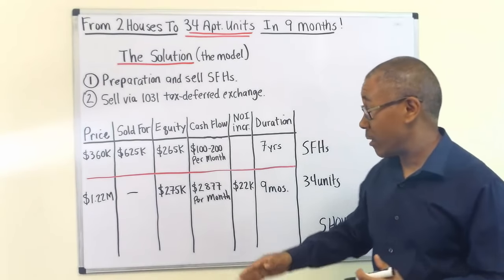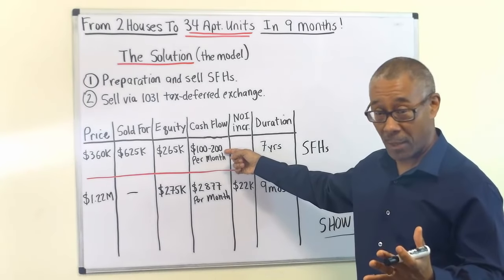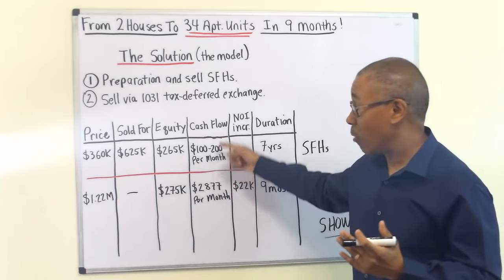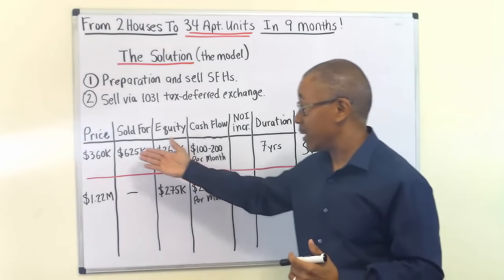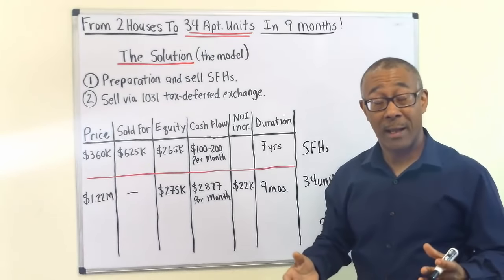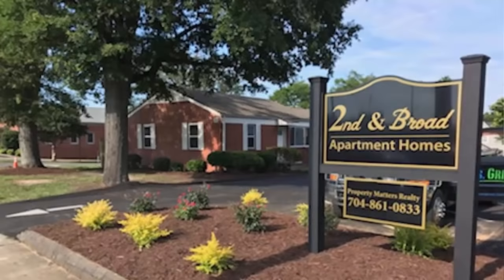The last thing I want to share is what happened to the cash flow. Before, he was making $100 to $200 per month. Now he's making $2,877 per month — almost a 14 times increase in cash flow going from his two single family homes into 34 apartment units. Here's a picture of his apartments on screen. There's nothing special about it — it's pretty nice looking — but it sure performs a lot better than his two single family homes.